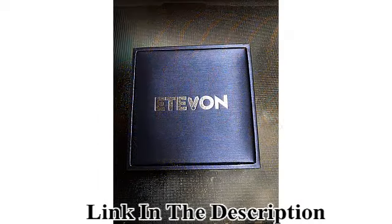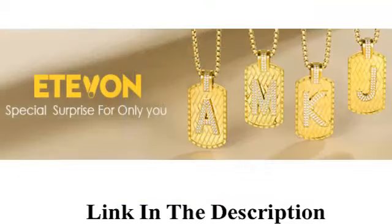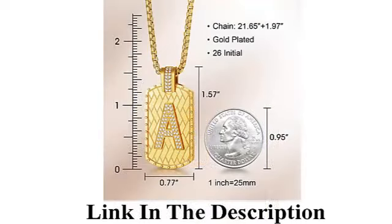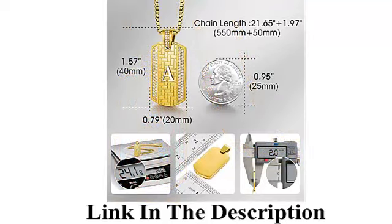The large letters of the alphabet from A to Z carry different meanings — symbols of wedding anniversaries, lucky charms, or the initials of your boyfriend, best friend, or family members. The men's initial pendant necklaces are ideal jewelry gifts for yourself, boyfriend, fiancée, husband, brother, son, or friends on Valentine's Day, Father's Day, anniversary, engagement, wedding, birthday, Christmas, New Year, graduation, and more.